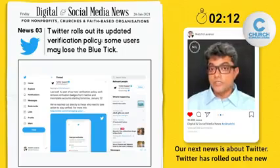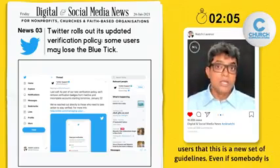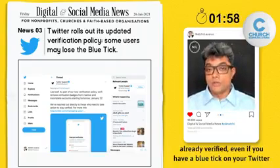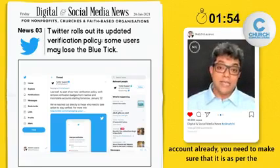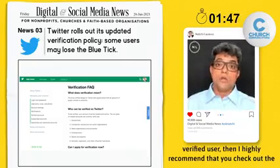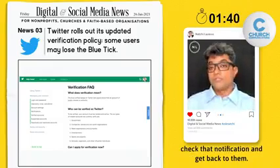Our next news is about Twitter. Twitter has rolled out new verification guidelines as of last week, reminding users that even if somebody is already verified — even if you have a blue tick on your Twitter account — you need to make sure it is as per the new guidelines. If not, you will lose it. If you are a verified user, I highly recommend that you check out the new guidelines and make sure everything is fine. Twitter would have reached out to you — make sure you check that notification and get back to them.